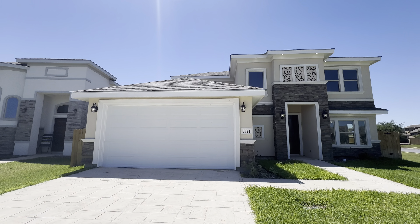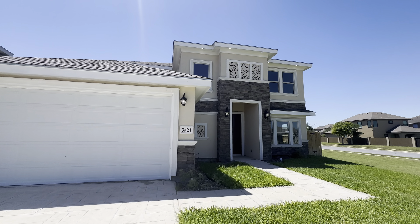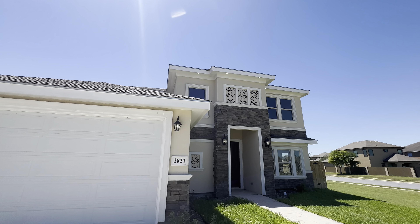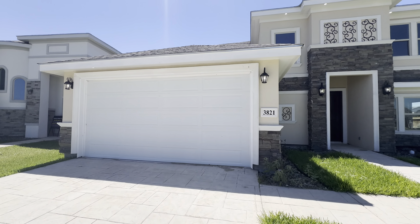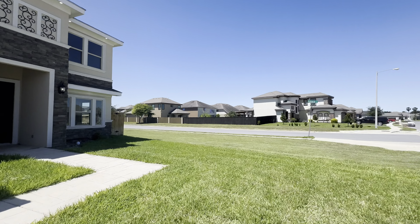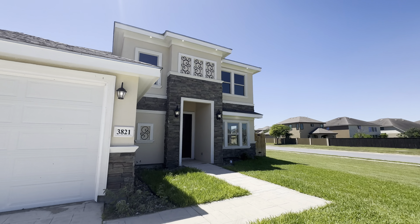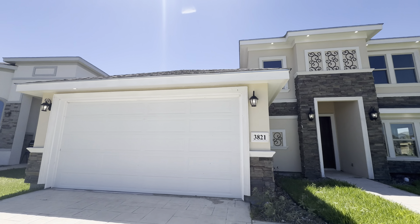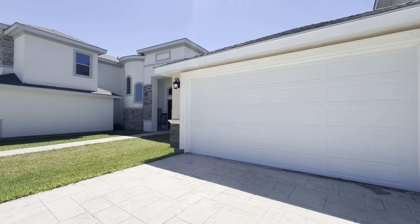With every Mediterranean home you're going to have the stucco with contrast stone accented throughout the facade — the facade being the side that faces the street. This particular community does have a community pool and it is privately gated. The HOA is about $23 a month.